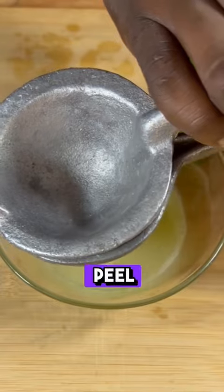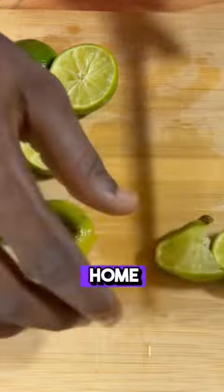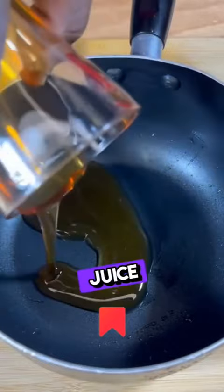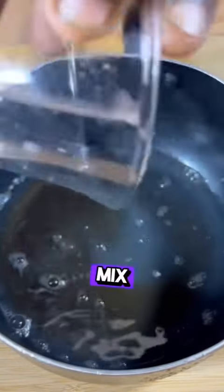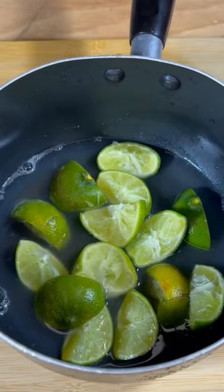Remember not to throw away the lemon peel — cut it into two parts and reserve it, as it will be essential in our home remedy. Once ready, add five tablespoons of honey in a medium pot, then add the juice of the four lemons, and finally the lemon peels. Over normal heat, mix constantly until the first boil, then turn it off.